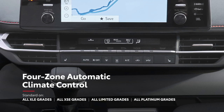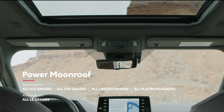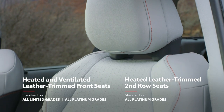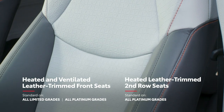Sienna passengers will always ride in comfort with its available four-zone climate control system and available power moonroof with sliding sunshade. The available heated soft-tex-trimmed or leather-trimmed front and second-row seats and heated steering wheel will help keep the whole family warm on chilly days.